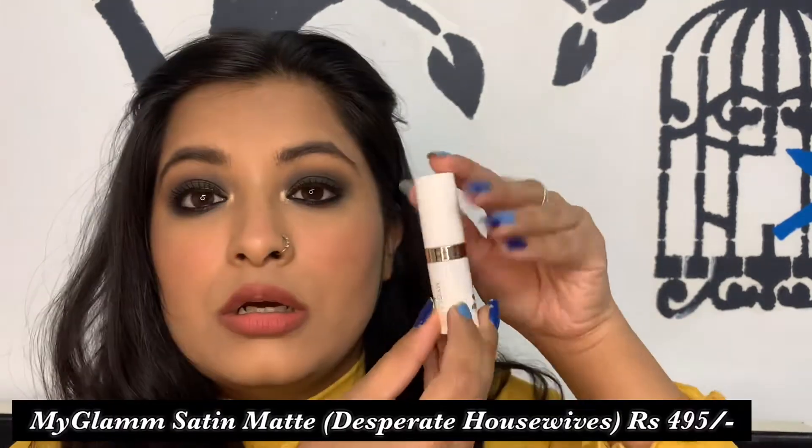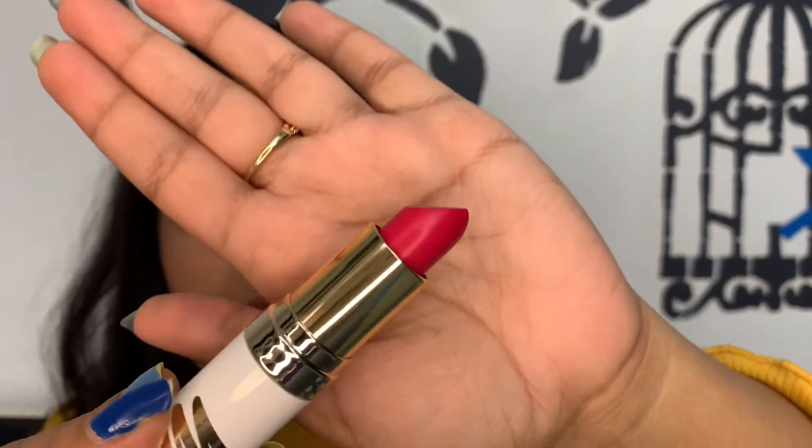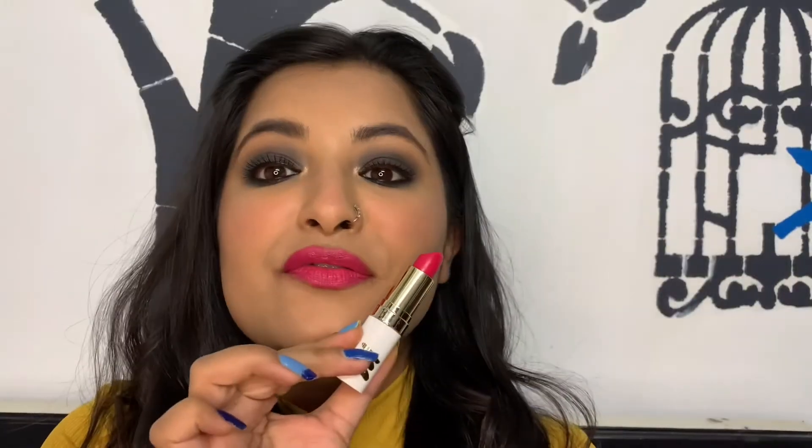Another range from MyGlam is the Lit Satin Matte Lipstick — a bullet lipstick in the shade 'Desperate Housewives.' It's a bright pink shade with a very satiny, comfortable finish. It is not transfer-proof at all, and you can definitely see the sheen it has.